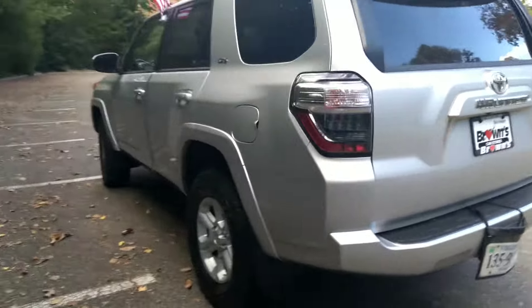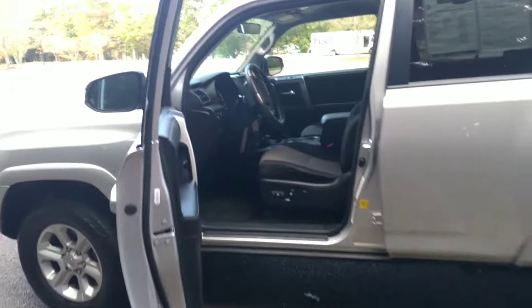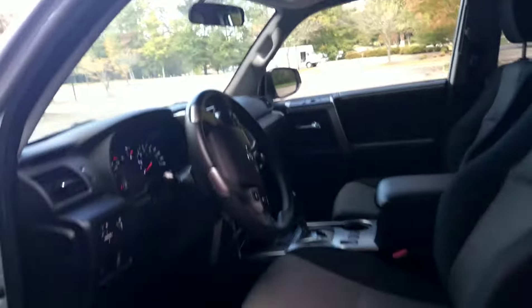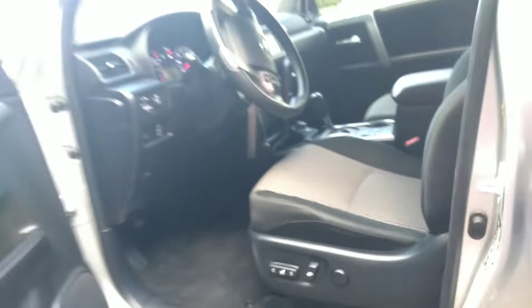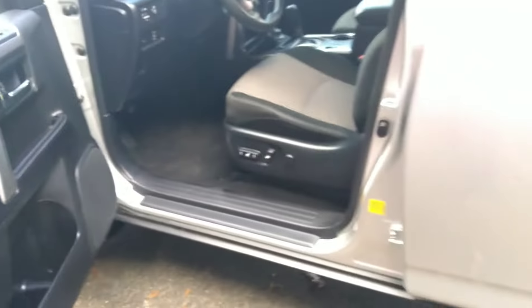Now let's check inside. Like I said, it is silver and black. Here we have the power seats, power windows, and power locks.